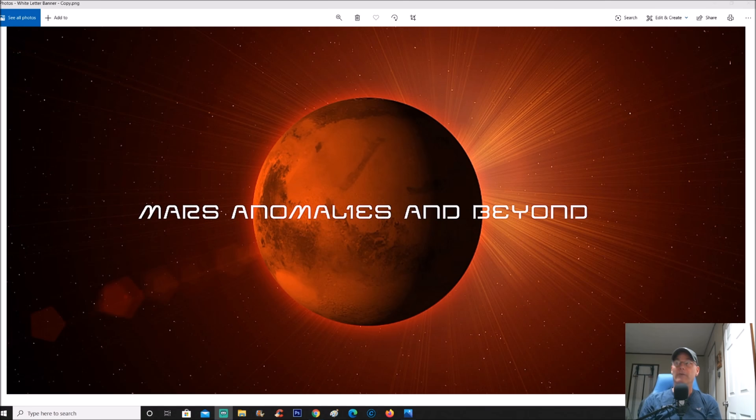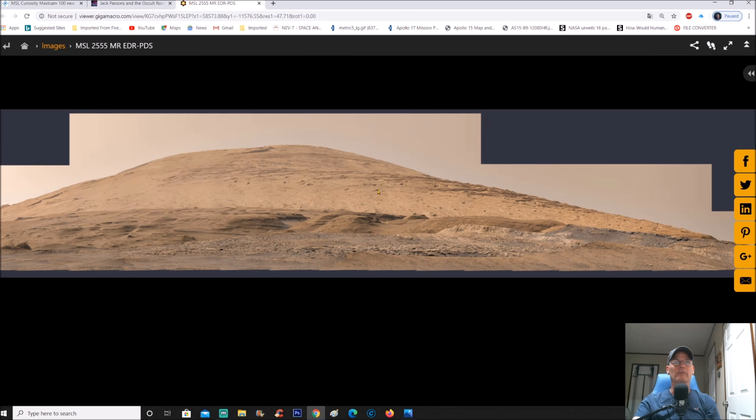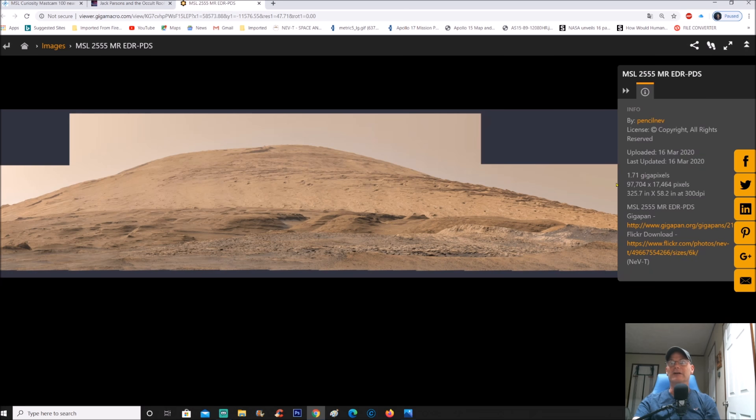Welcome back everyone. We're going back to Sol 2555 — this was sent in by John Beck, thank you John. What this is is a gigapan, and he found something that to me looks like a structure right on a ridge. Let's get into this because this is cool. You can see it was from Neville Thompson — I pretty much call him the gigapan master — and it was uploaded on March 16, 2020.